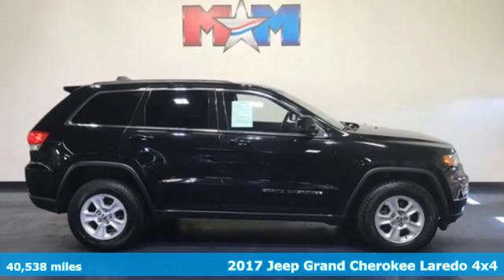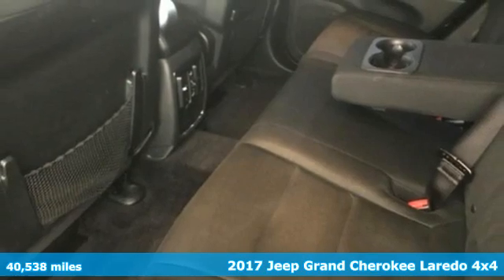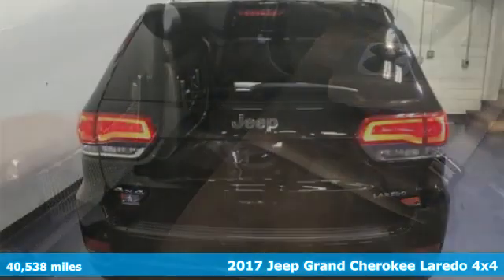It's a 2017 Jeep Grand Cherokee. The Jeep life fits your life. It comes with the features you need and, better yet, want.